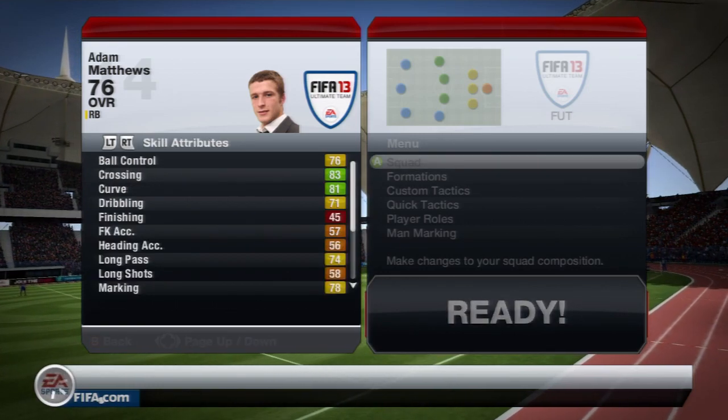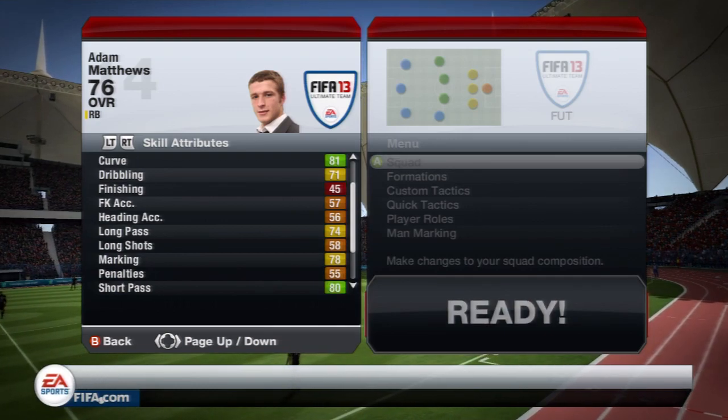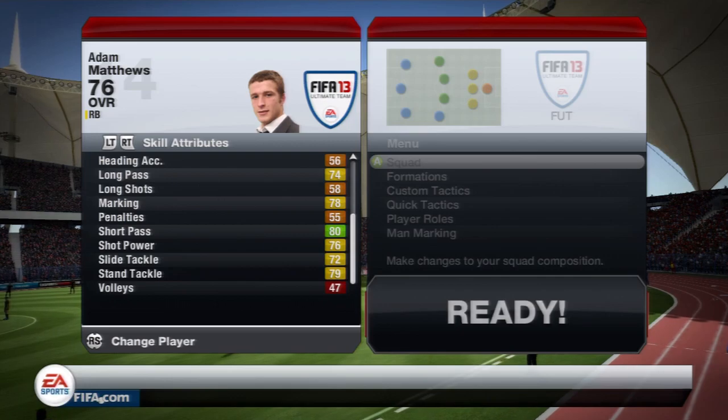And lastly his skill attributes: 76 ball control, 83 crossing, 81 curve, 74 long pass, 78 marking, 80 short pass, 76 shot power and 79 stand tackle.